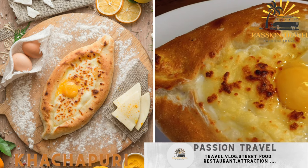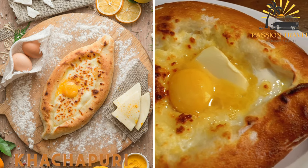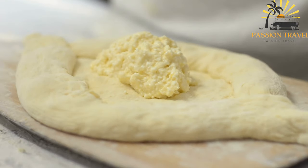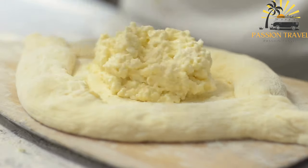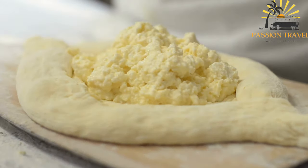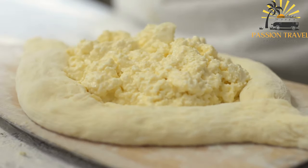Kachapuri — a flatbread filled with melted cheese and often with an egg in the center. Kachapuri is a traditional Georgian pastry that is a staple of Georgian cuisine and a popular street food. It is essentially a bread filled with melted cheese and sometimes other ingredients such as eggs, spinach, or potatoes.